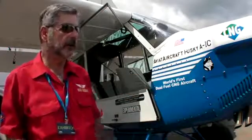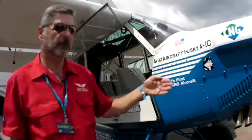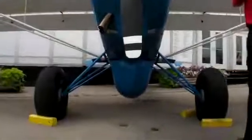That efficiency would vary with different size engines. Today, on average, aviation 100 low-lead fuel costs approximately $6 a gallon retail. We have a nine-gallon equivalent fuel tank in this airplane, and we fill this tank up for $11.